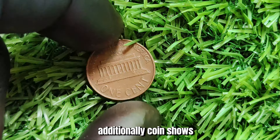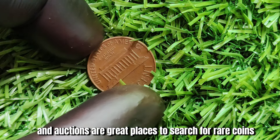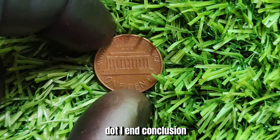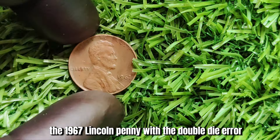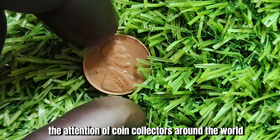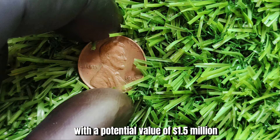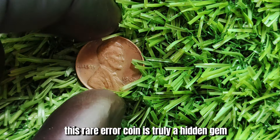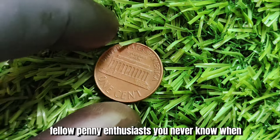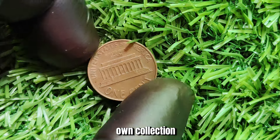Coin shows, online marketplaces, and auctions are great places to search for rare coins like the 1967 Lincoln penny with the double die error. In conclusion, the 1967 Lincoln penny with the double die error is a fascinating and valuable coin that has captured the attention of coin collectors around the world. With a potential value of $1.5 million, this rare error coin is truly a hidden gem. So keep your eyes peeled — you never know when you might stumble upon a treasure trove in your own collection.